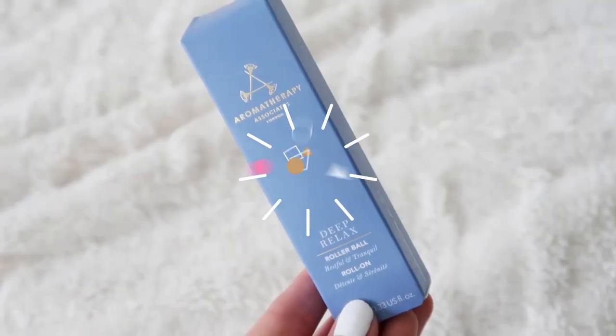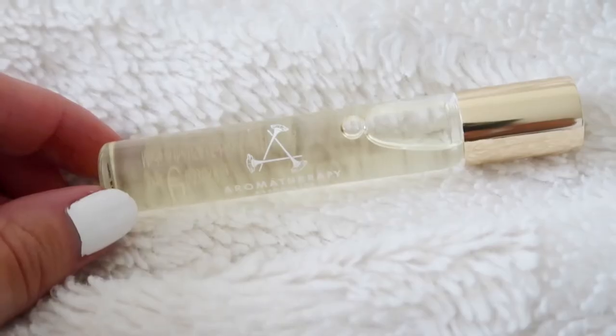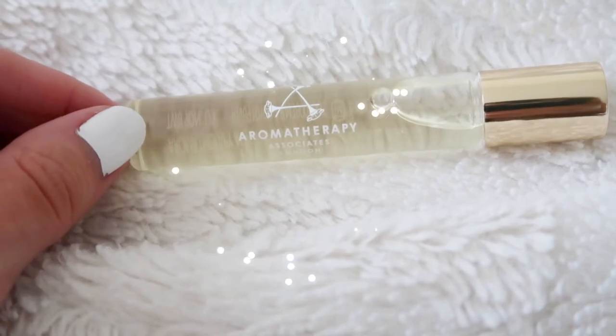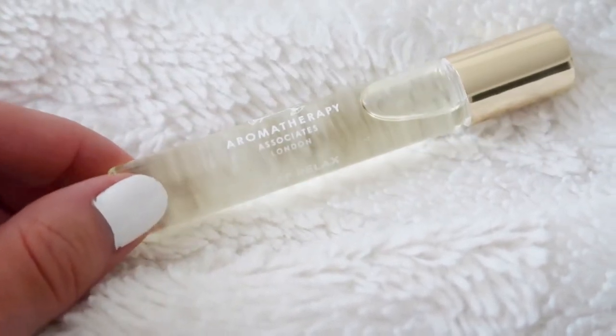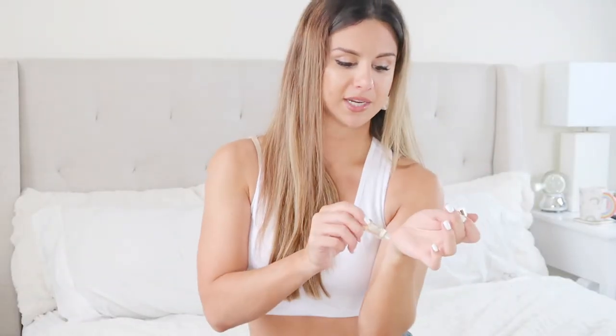Deep Relax rollerball from Aromatherapy Associates — I'm gonna be the best smelling person at the gym today! It's not too potent — you know when you put some oil on and it gives you a headache? This is a light smell. Maybe after the shower put a little bit on your wrists or your temples, or while you're taking a bath. Very nice.